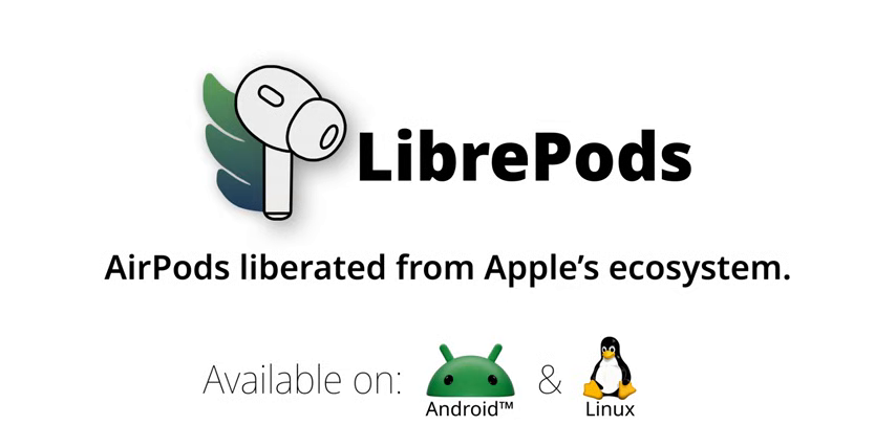The community aspect of LibrePods is fascinating — it's driven by users wanting more. It shows how passionate tech enthusiasts can enhance their devices. Their collaborative support is impressive; it's like a grassroots tech revolution. But I wonder how sustainable this project is long-term. Relying on community support can be unpredictable, especially with updates.